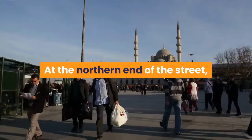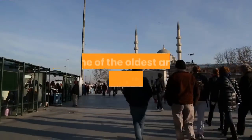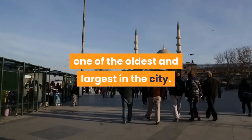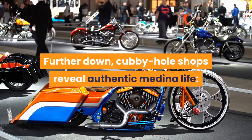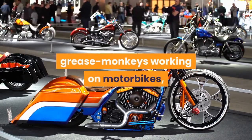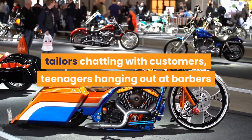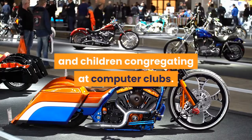At the northern end of the street, local women congregate in front of the mosque, one of the oldest and largest in the city. Further down, cubbyhole shops reveal authentic Medina life: grease monkeys working on motorbikes, tailors chatting with customers, teenagers hanging out at barbers, and children congregating at computer clubs.